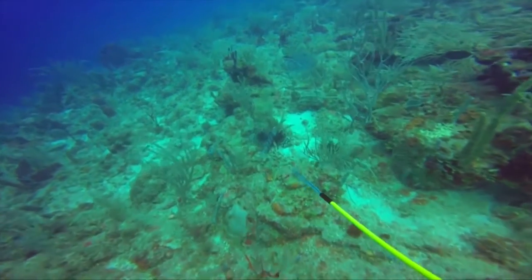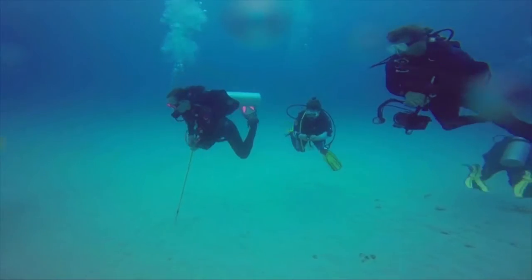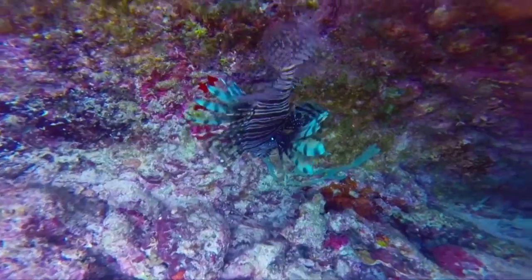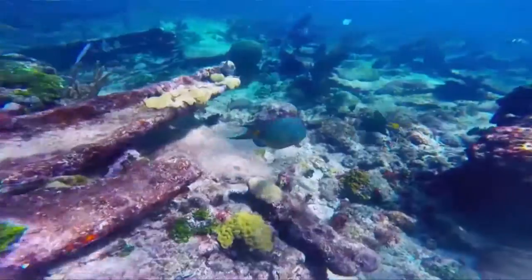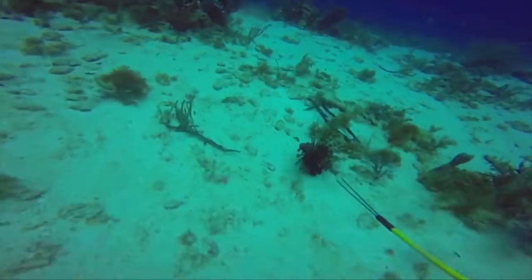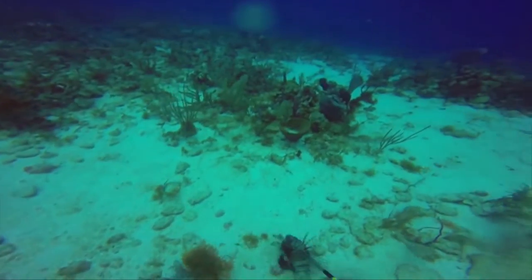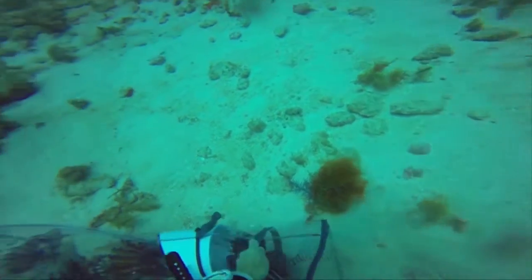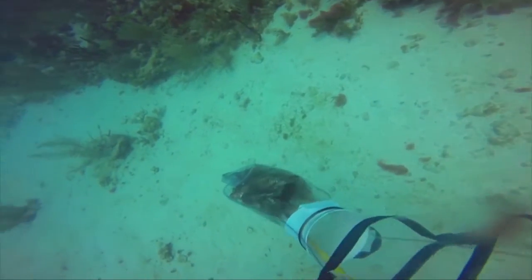The afternoon of our arrival, we went spearfishing on the nearby reef. There's a concerted effort to eradicate the lionfish, and the divers' focus on this invasive species. Divers work the reef ledges, and once a lionfish is spotted, a triple-pronged spear launched by elastic tubing pierces the fish. The lionfish is then carefully bagged, as the spines have a toxin that will make a human very sick and kill other fish.